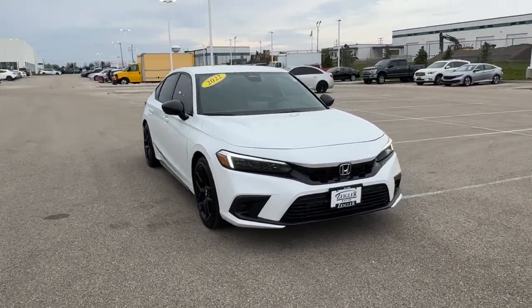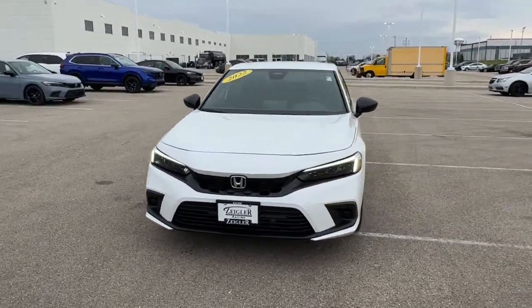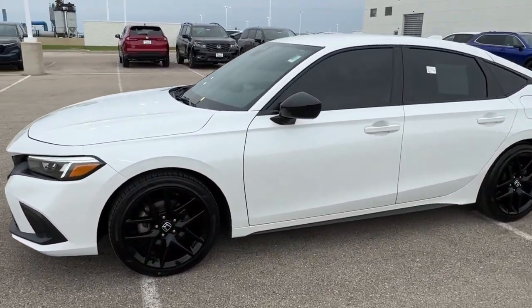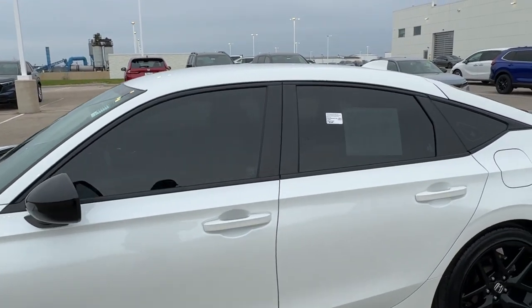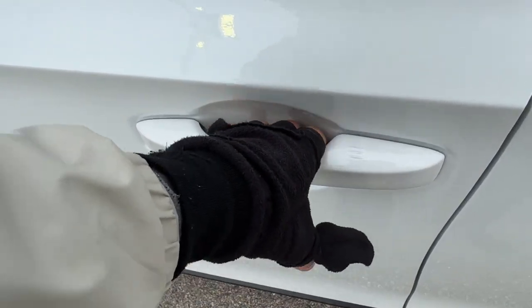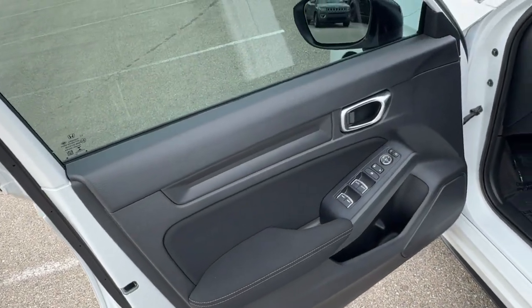Here we have a 2022 Honda Civic Sport with only 17,000 miles in the Platinum White Pearl. You've got the black wheels, black side mirrors, and around the windows deep tinted front and back windows, keyless entry — nice all around.